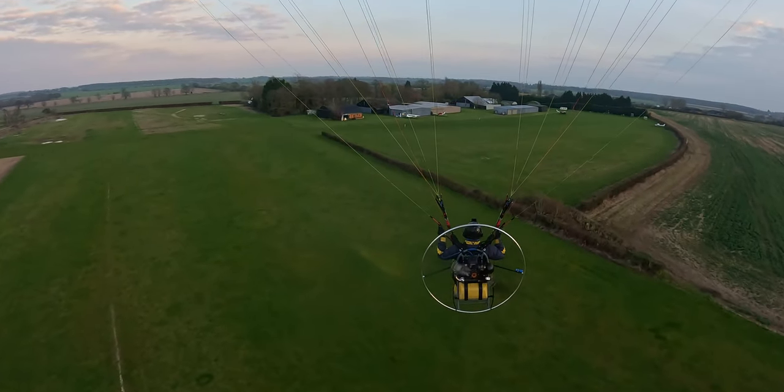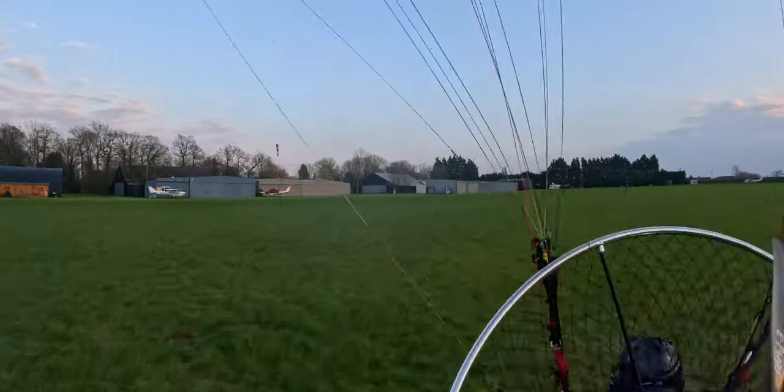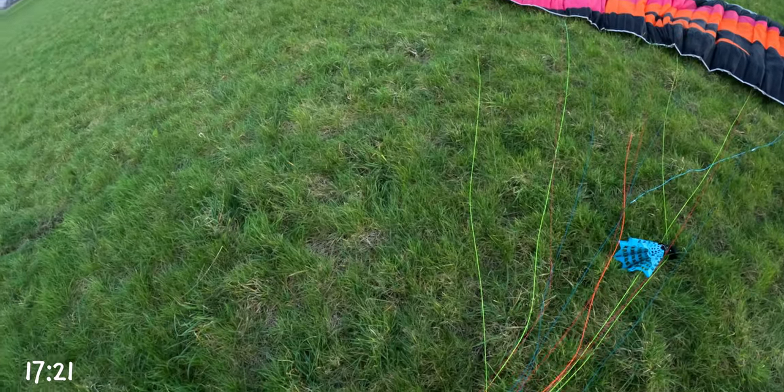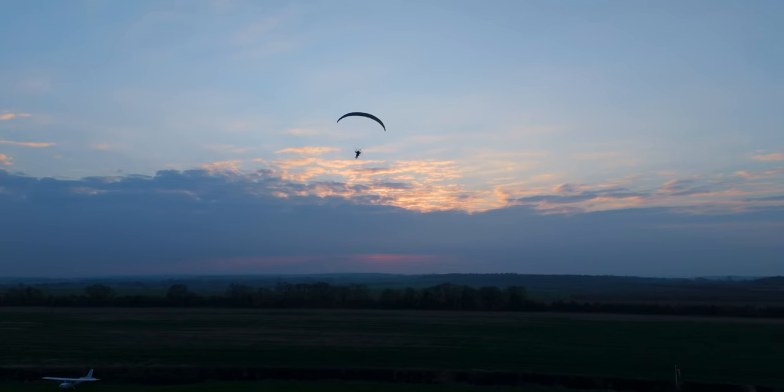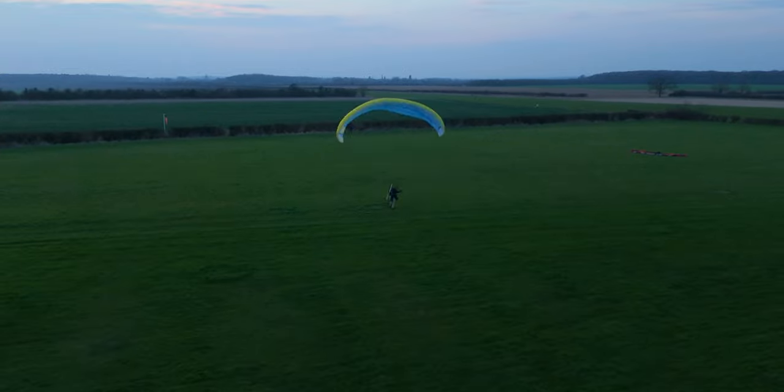So the wind is coming over those buildings and trees and there's lots of rotor. Massive sink. Not a sink there. Here comes Lee for his landing and he does a much better job than I did. Very nice.